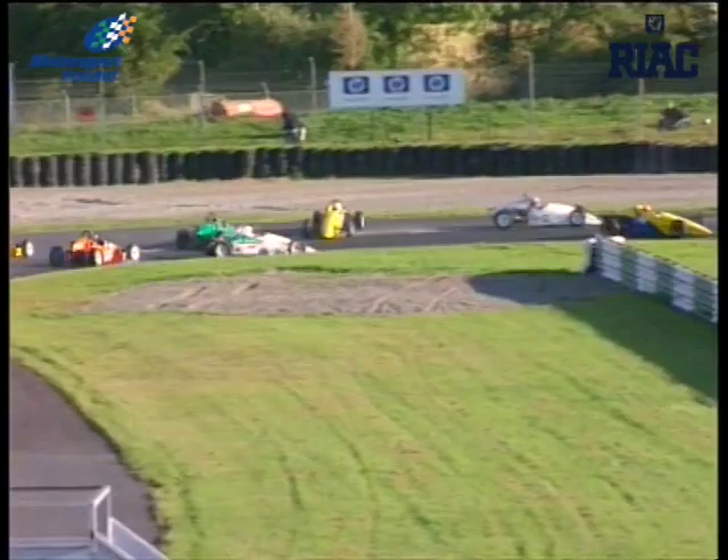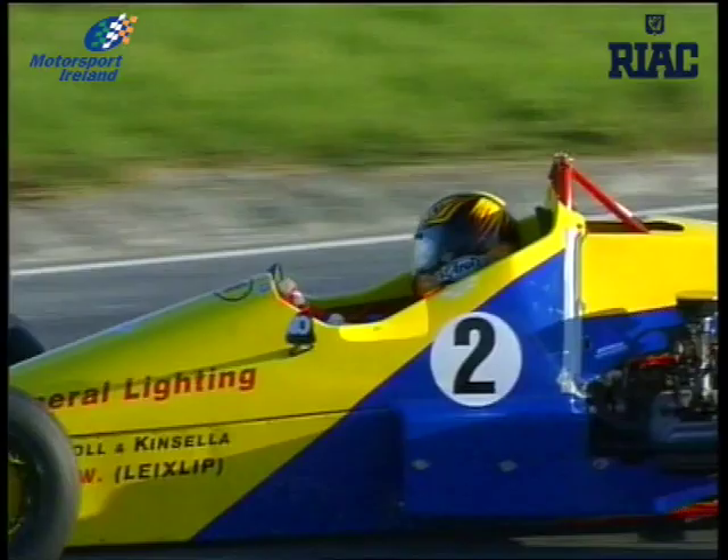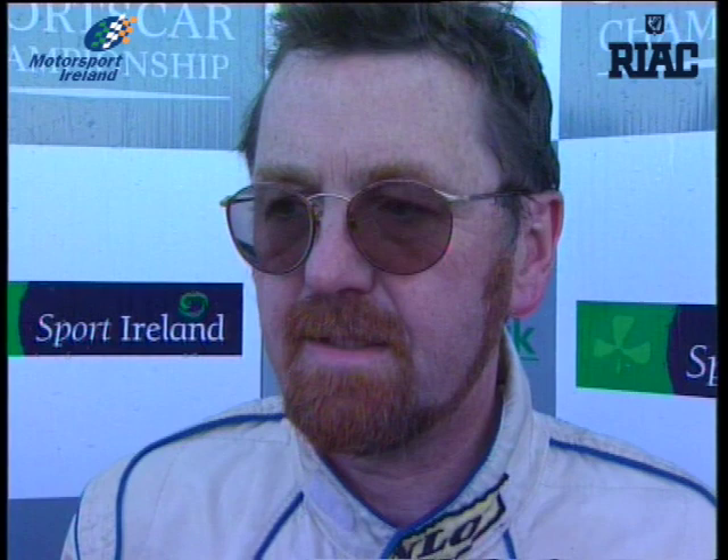Mark, good race — tell me about the start. Was it a little bit higgledy-piggledy? Yeah, it was a bit. I just saw Enda go up in the air, and I tried to avoid it. Took a bit of grass, and then when I came through I found myself in second place. John, a great second place — but at one stage you were right on Harty's gearbox. Yeah, I don't know, I think he's got a bit tired. Brian, you put your fastest lap in around lap six or seven — so the oil, you're used to driving in the oil? Yeah, well, I got a bit of a scare on turn two, nearly lost it. How does that leave the championship — have you another round in two weeks' time? There's one round to go, but I can't be beaten — that's the championship. As you can see from the points, Brian Harty is the champion, from Dominic Dillon, Enda O'Connor, Ken Elliott, and Mark Dunleavy.